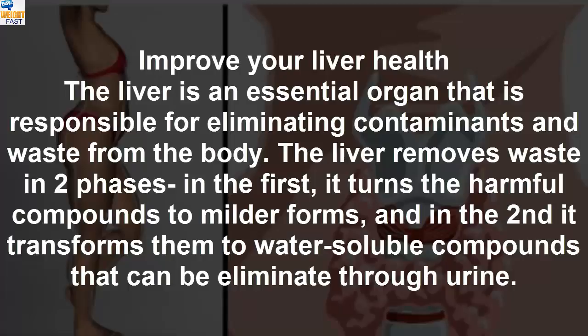Improve Your Liver Health. The liver is an essential organ that is responsible for eliminating contaminants and waste from the body. The liver removes waste in two phases: in the first, it turns the harmful compounds to milder forms, and in the second it transforms them to water-soluble compounds that can be eliminated through urine.